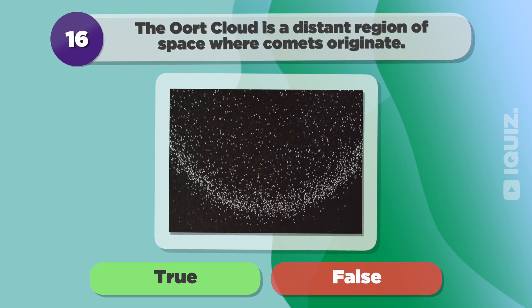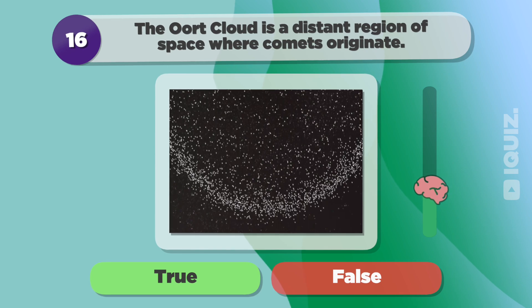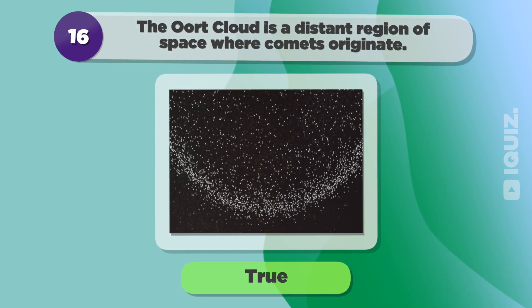The Oort cloud is a distant region of space where comets originate. True.